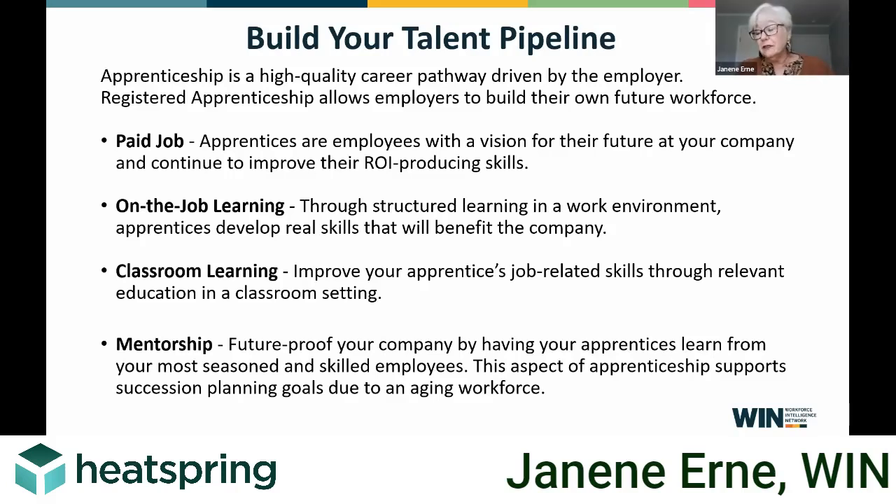The biggest part of it is the mentorship — passing that institutional knowledge down from your long-term experts, your electricians, whatever they are, to this new generation, so that you can have that planning in place before you lose them and there's no one to pass that knowledge on to.